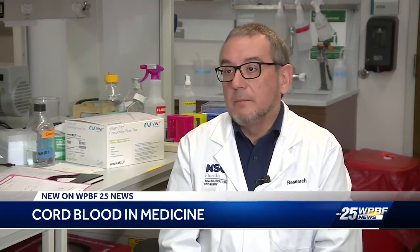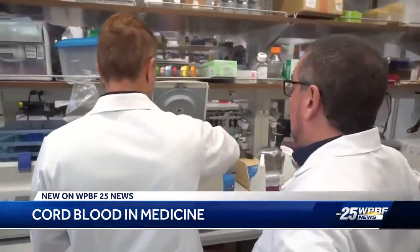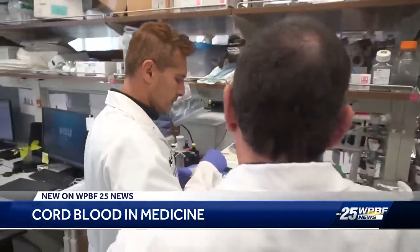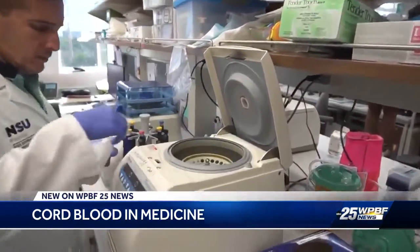At Nova Southeastern University's Cell Therapy Institute, they're developing new approaches using stem cells, repairing damage and aging tissue for neurodegenerative diseases like Alzheimer's.